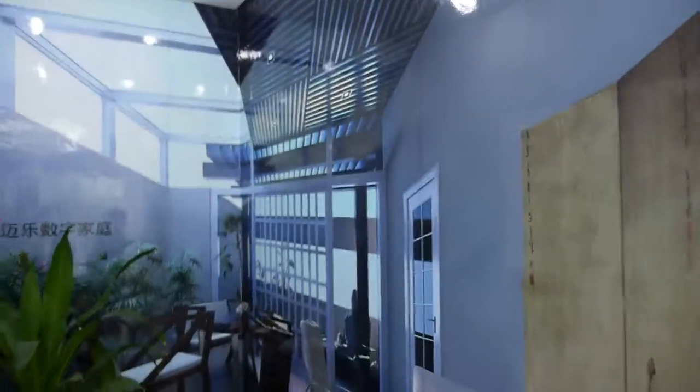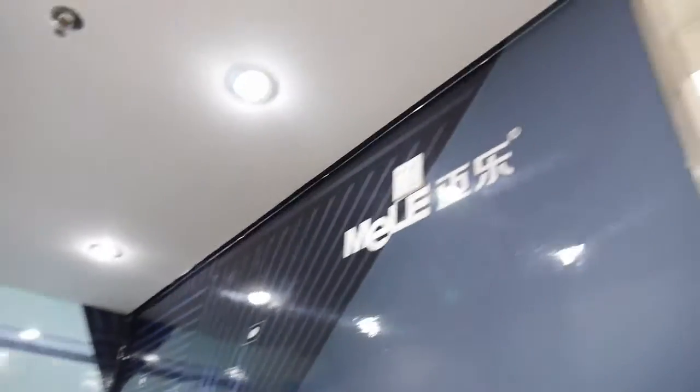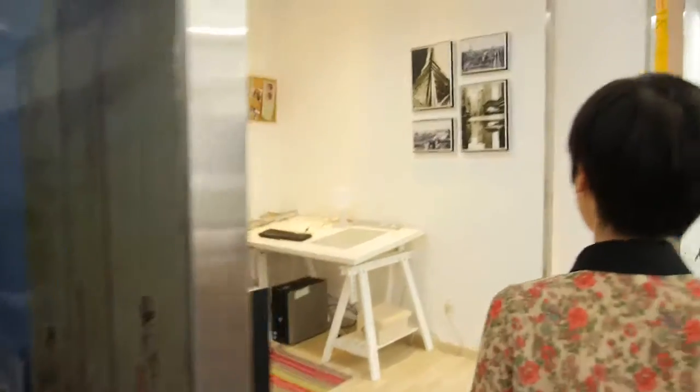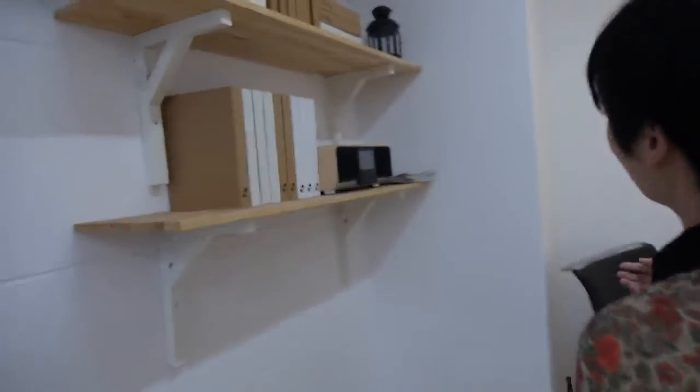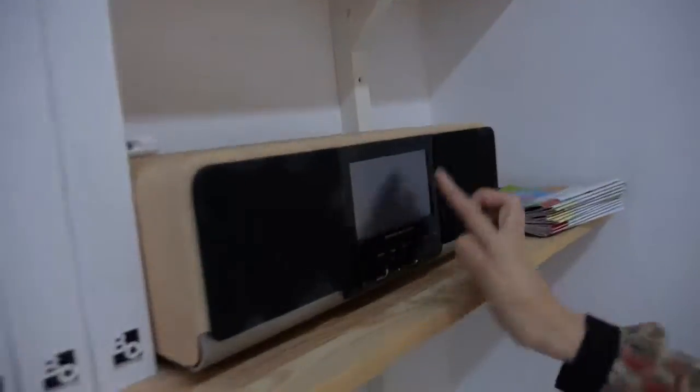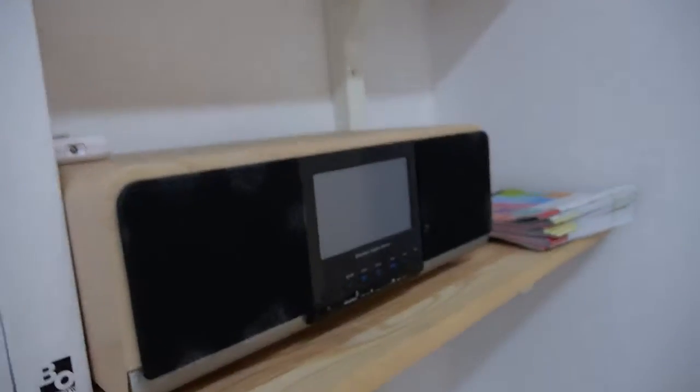And this is also outdoors. Reading room here. Where do you put Melo? These audio products. Maybe touch screen in the future. Bluetooth audio products.